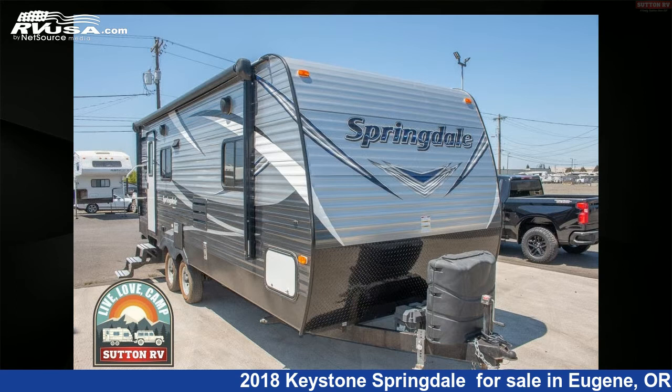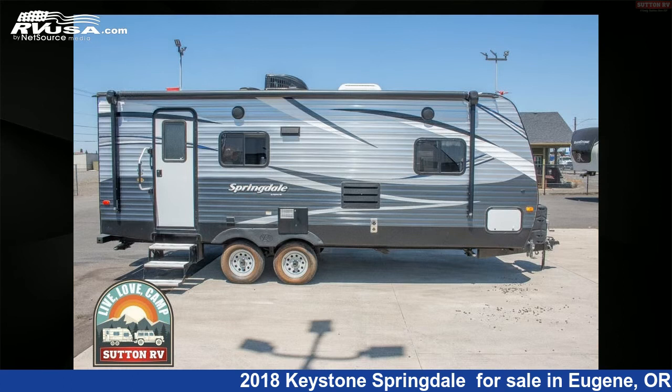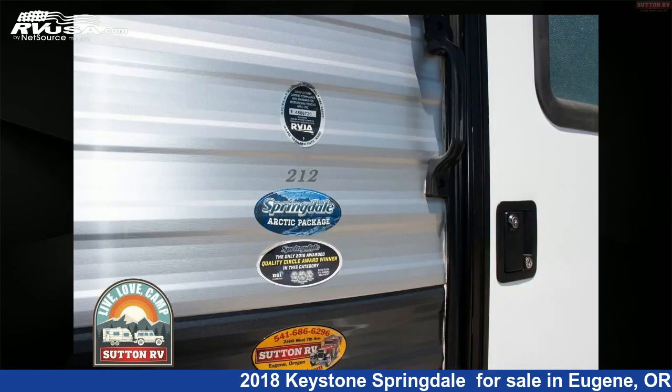This used Keystone is 25 feet 0 inches in length and has a 60-gallon freshwater capacity. For more information and pricing on this unit, and to see all units available for sale by Sutton RV, visit rvusa.com.